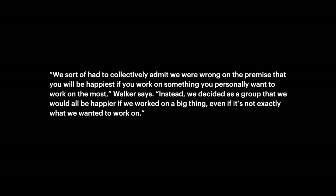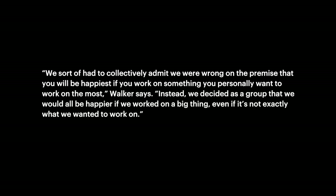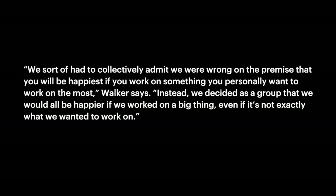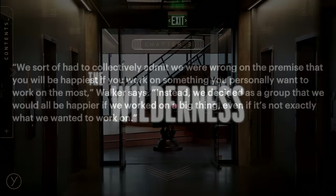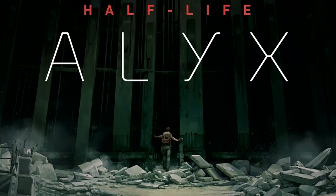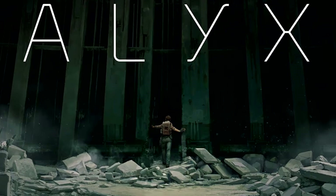As is said in The Final Hours, they were wrong to assume that people were happiest working on what they wanted to work on. They were in fact happier working on a big thing, even if it wasn't exactly what they wanted to work on. And so ended the Wilderness, as members of Valve slowly but surely began to work together on fewer, but bigger, projects again.